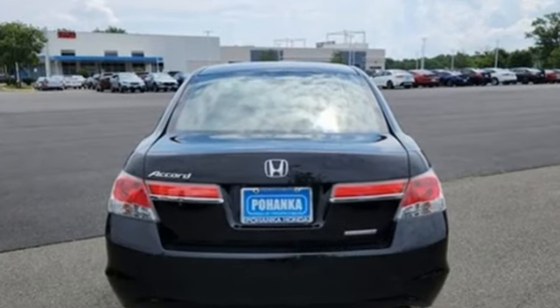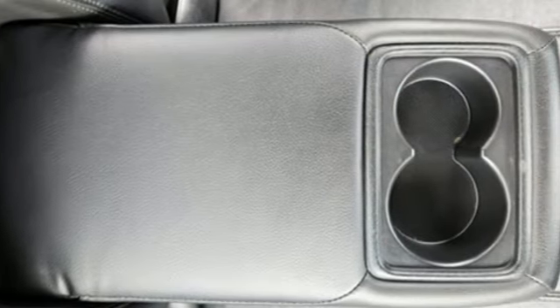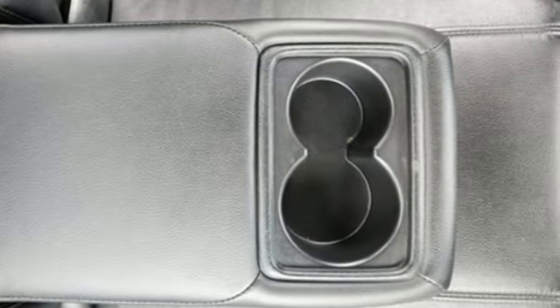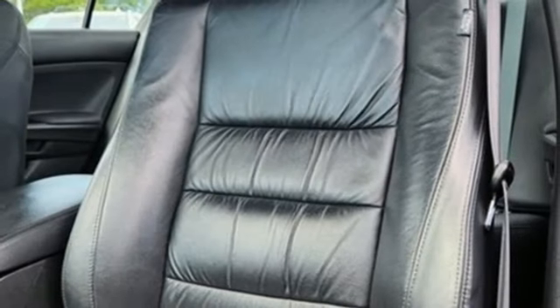External memory control. Key fob activated rear windows. Front heated leather bucket seats. 8-way driver seat control. Manual tilting steering column. Automatic transmission. Aluminum wheels. Gas pressurized shocks. And inline 4-cylinder engine.